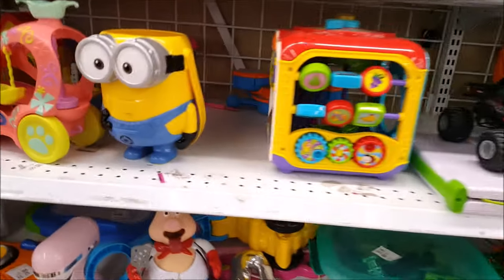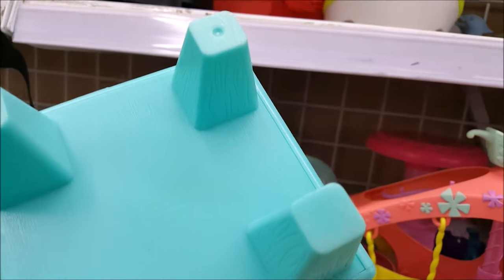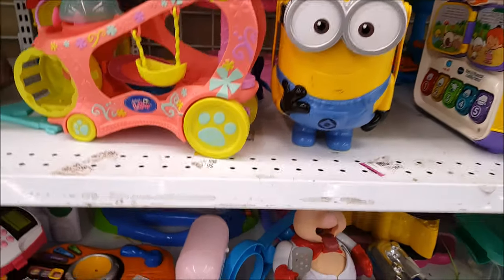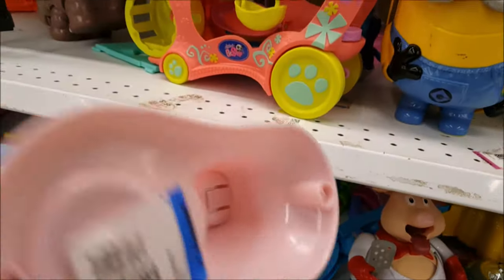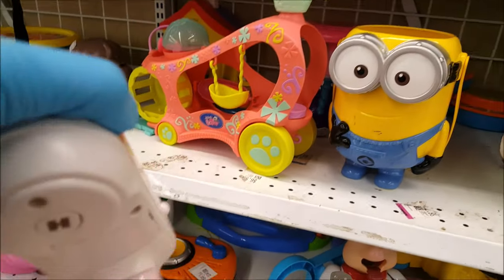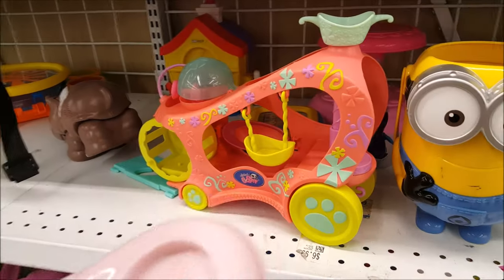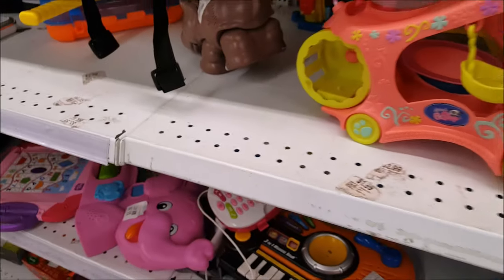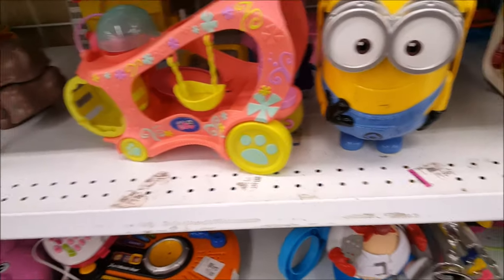Oh, this is $2.99. This reminds me - is this a Wellie Wisher? Yeah, it's marked American Girl, I'm gonna get that. And I saw this - this is only $1.99, I think it's cute. It's missing the things that make it twirl, but I'm gonna hold on to it. And here's the door to the Wellie Wisher - looks like a bunny hutch. I'm gonna keep looking.